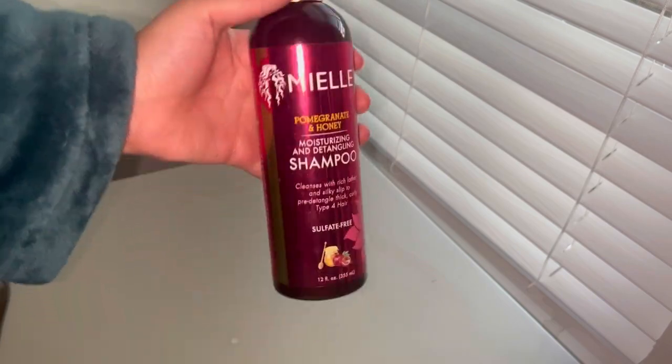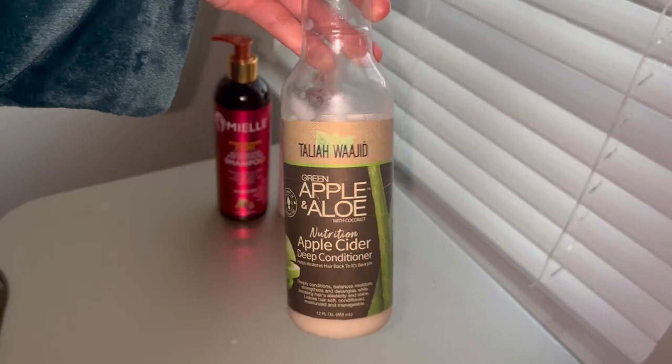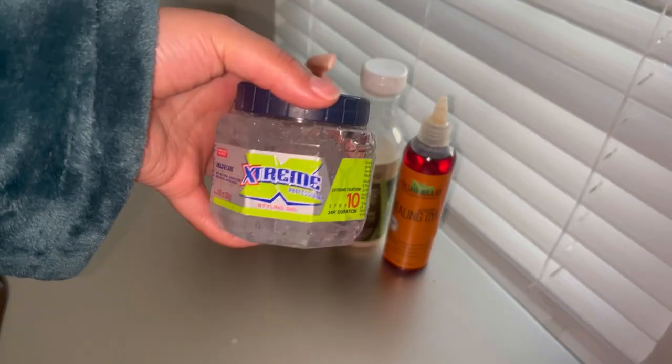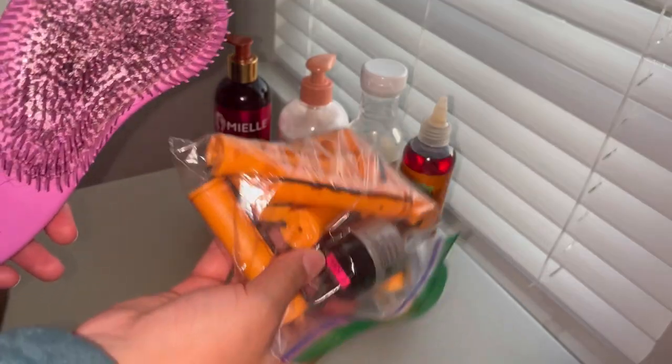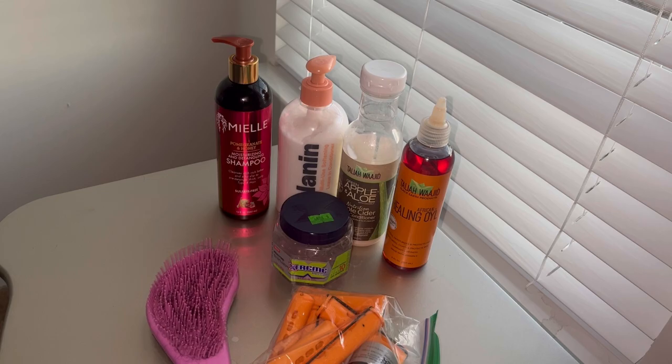The lineup will probably be shampoo, leave-in conditioner, deep conditioner, and Tiala Wajee — I keep saying Waleed, it's Wajee. I'm going to be using Wetline Extreme. As far as tools go, I will be using both of these for my hair care, and that is all.